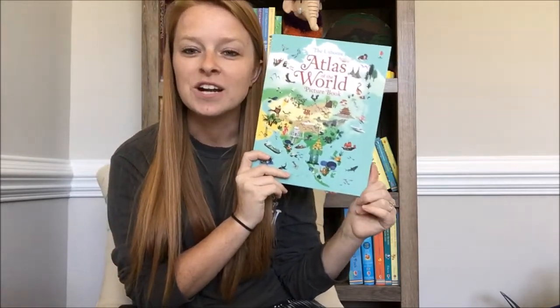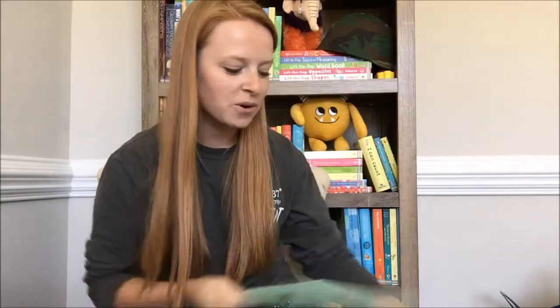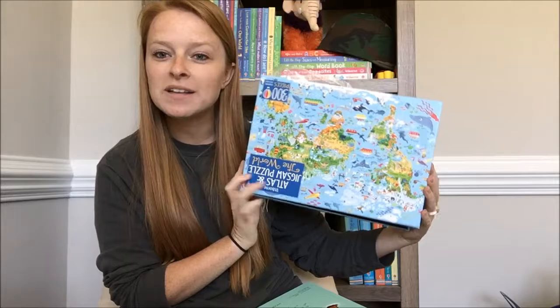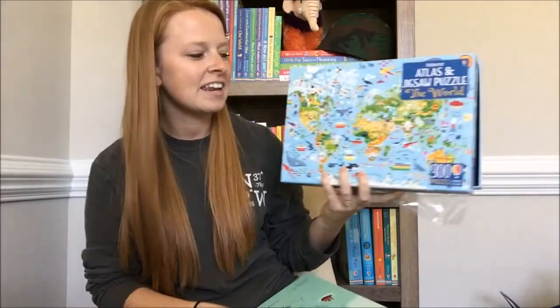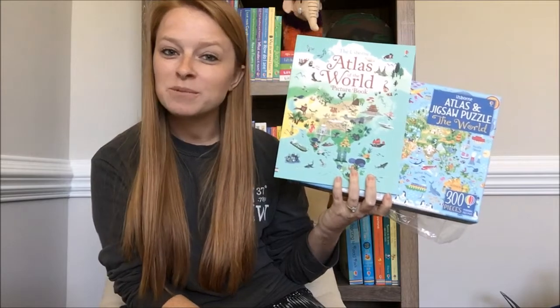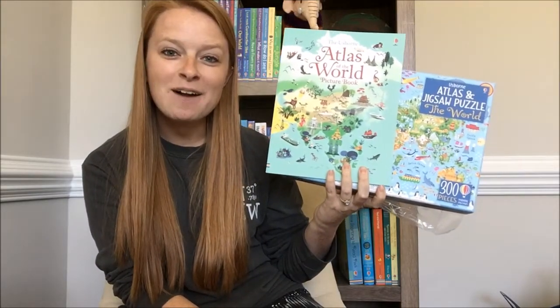So this is a great resource if you have kiddos that love maps or just learning about different places around the world. You can find the Atlas Jigsaw Puzzle and get the puzzle and the book all in one on my website at usbarnbookbattalion.com. Thanks!